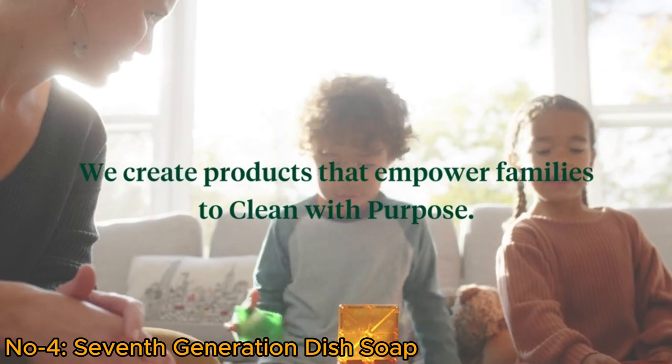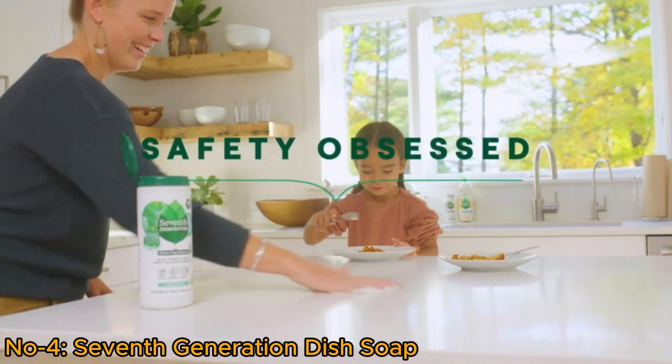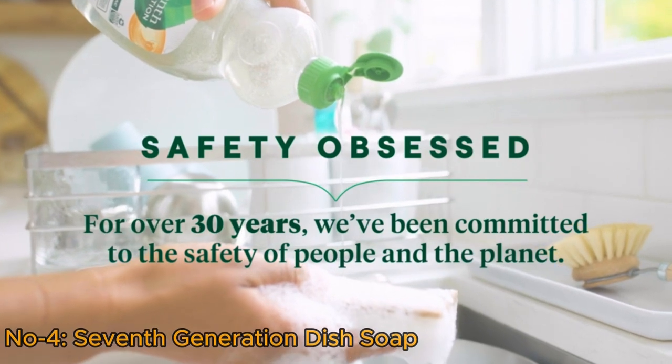Enjoy peace of mind knowing you're using a gentle, effective, and eco-conscious dish soap that cares for both your dishes and the planet.